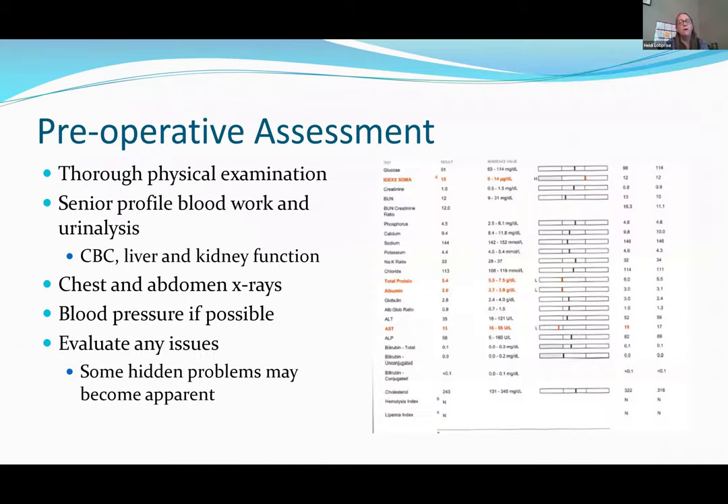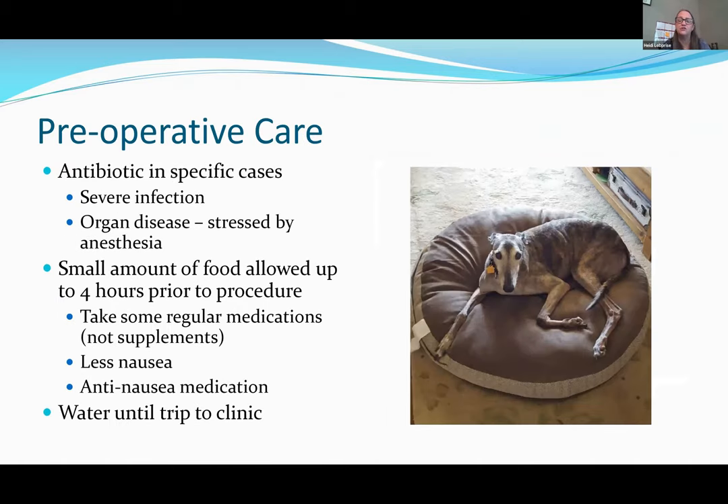Dental x-rays are not optional. Pre-operative blood work is performed on all ages; for seniors we add kidney function testing, urinalysis, chest and abdominal x-rays, and blood pressure wherever possible. If we find an SDMA of 15, indicating early kidney concerns, we ensure plenty of fluids are given. Antibiotics are not required in every case, but if the patient has heart disease, kidney disease, and significant infection, we may use them.